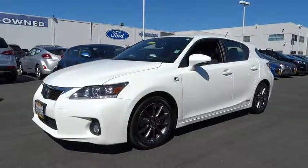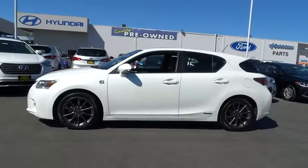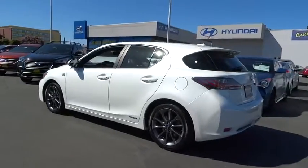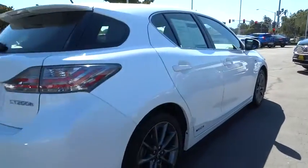The 2012 Lexus CT200H. The Lexus CT200 hybrid pairs exceptional fuel efficiency and superior handling ability with aggressive styling to create a luxury hybrid vehicle that looks great and handles even better. Going green never felt and looked so good.